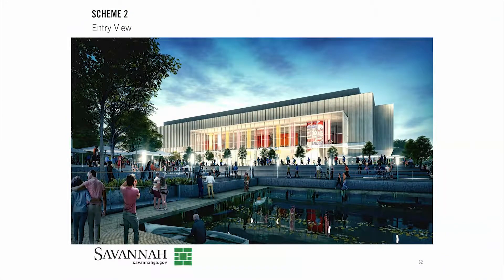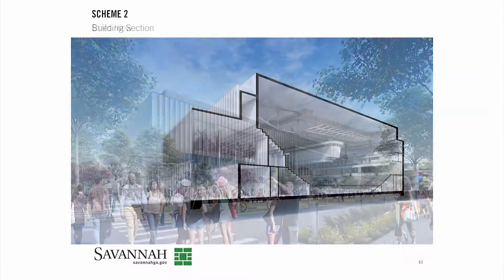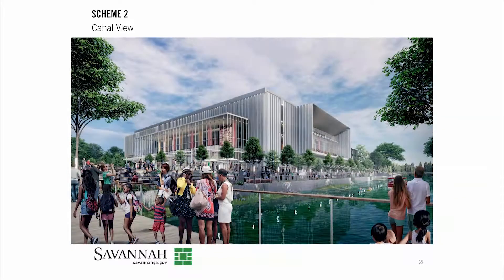The first one — you obviously see the main entry — is this very streamlined glass entry that you see into the building, and then really grouping that concourse area and party deck area into one singular expression towards the canal side that's also looking out to the city.